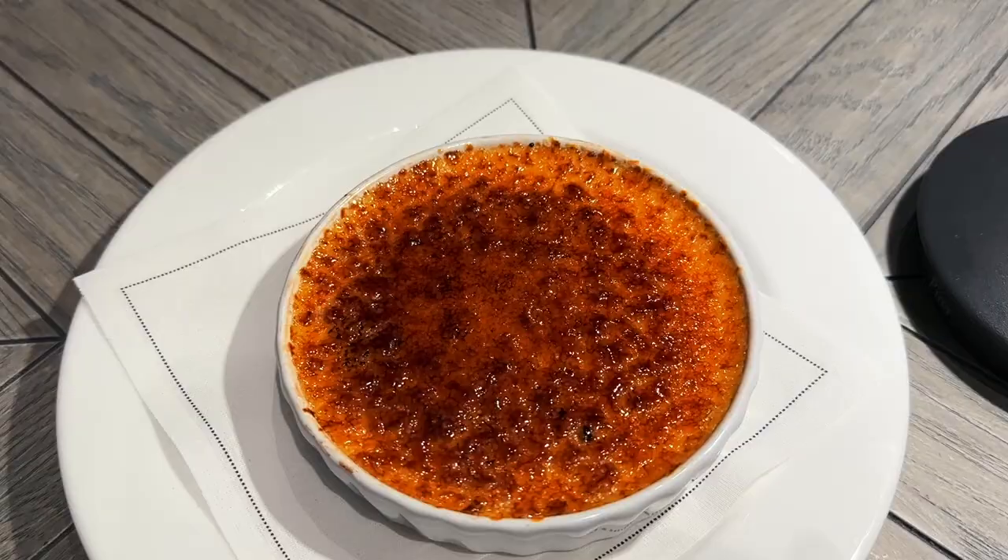For dessert, we got the creme brulee. It came out looking gorgeous — the top was perfectly golden brown, evenly torched, with a nice crispy shell. Almost looked like glass. This creme brulee is absolutely fantastic. The custard is creamy and you really get the vanilla flavor. Sometimes when you order a creme brulee the custard can be kind of bland, but there are no shortcuts here. It is silky smooth — you taste the vanilla, you taste the eggs, you taste the cream. And the crunch from the brulee sugar is fabulous.